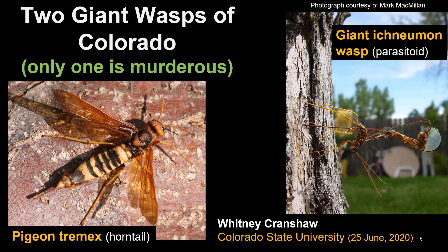We already have lots of giant murderous wasps and lots of strange wasps here in North America, and always have. There are two that you might find in your yard and garden here in Colorado: one that is developing in plants called the pigeon tremex, a horn tail, and the other is the thing that attacks it — the giant Ichneumon wasp.